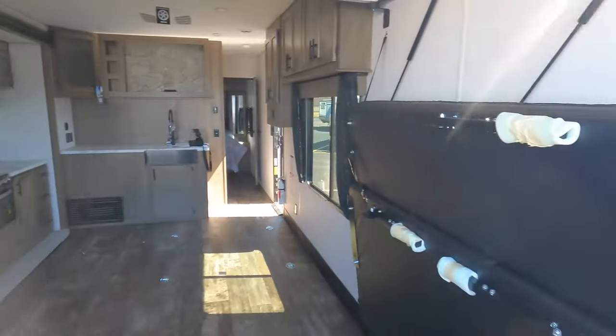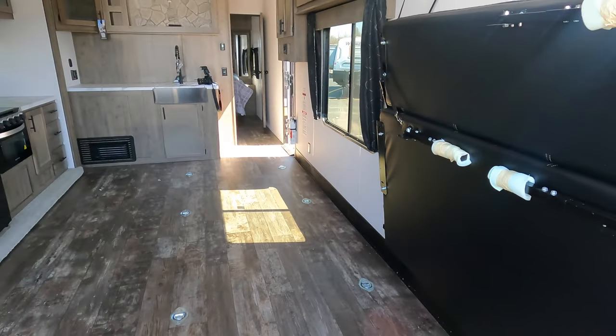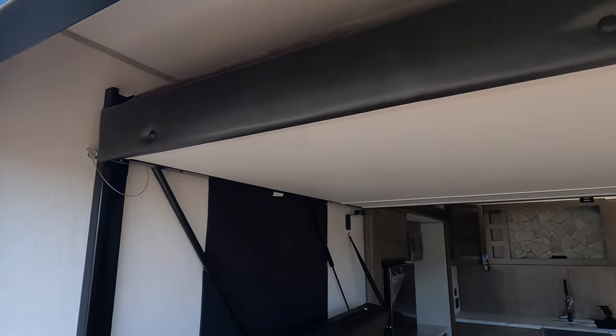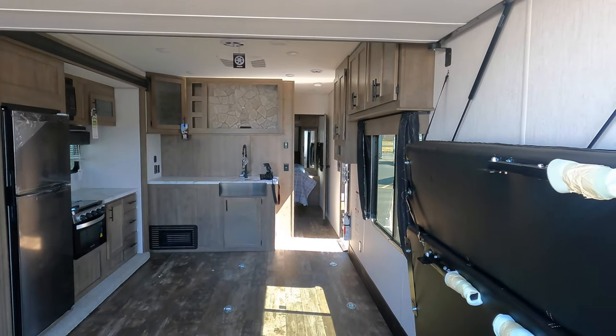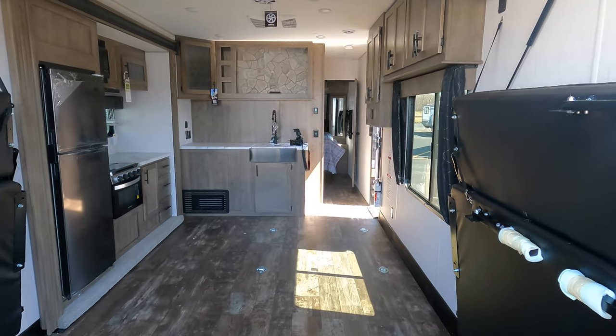It's kind of fun to see this in the position where the sofas are stowed, just to give you a really good idea of how much floor space you'd have in here. You get the vertical bed as well. You can sleep six comfortably and have plenty of room on the floor too if you've got the toys outside.